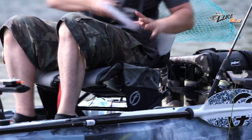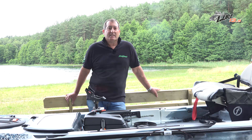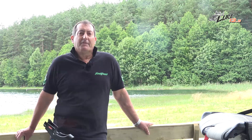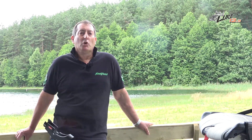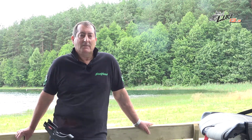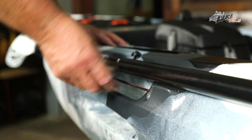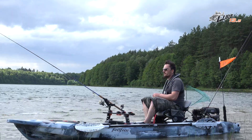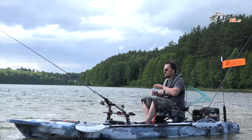Twin gear pockets located on the gravity seat give additional easy-access storage for items you need close to hand. Other notable features moulded into the Lure 13.5 hull include twin paddle parks to hold your paddle whilst you tackle up, stand or take a photo of your catch, and drinks bottle holders to keep you hydrated whilst out on the water.